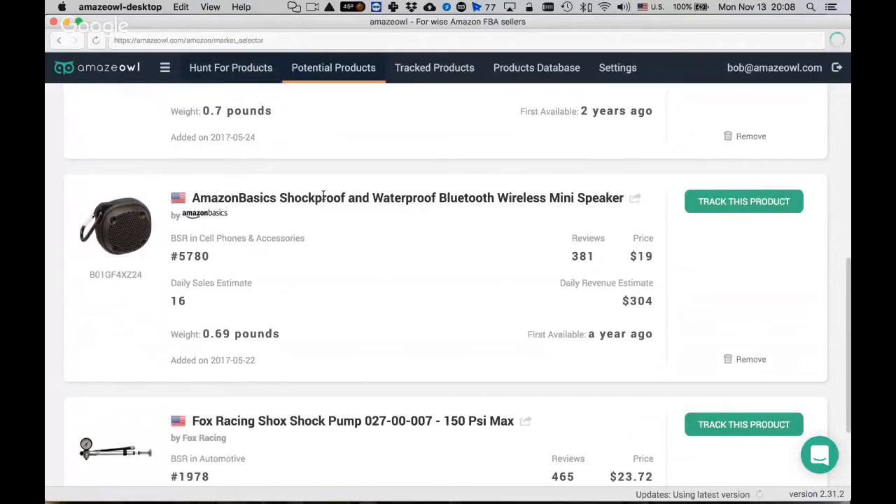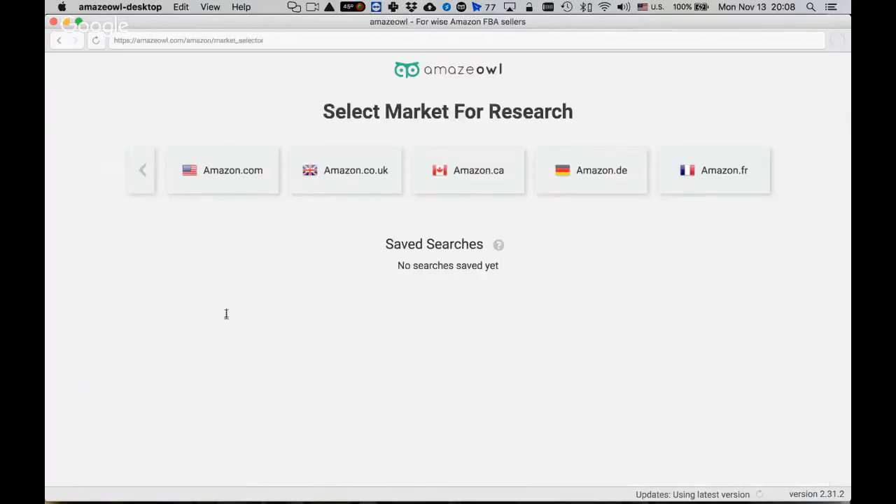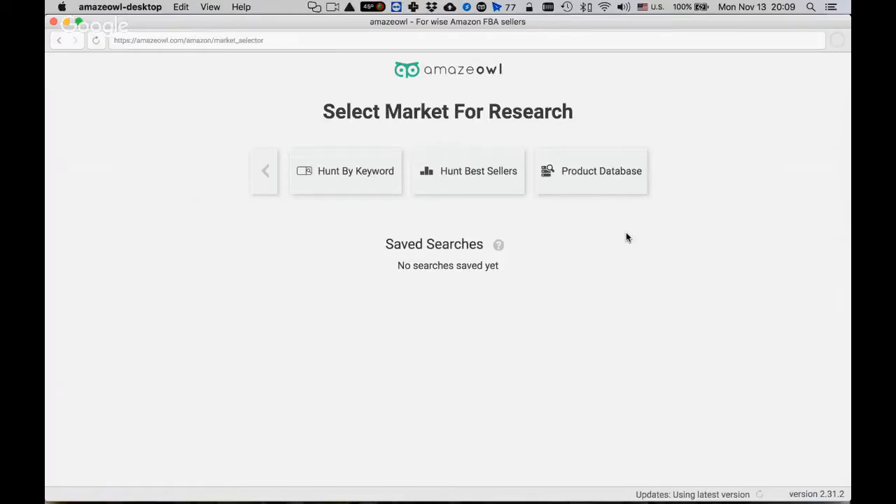There are three fundamental ways to start doing research. One is searching by keyword; the second is looking at the bestsellers list; and the third is the product database. The product database is part of the paid plan — most of the app is actually free, but the product database costs extra.